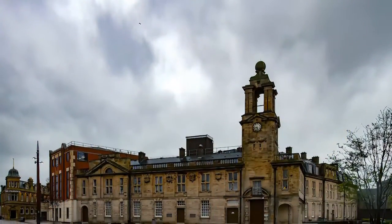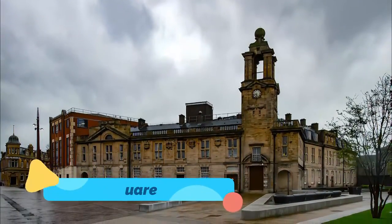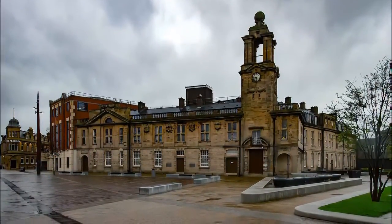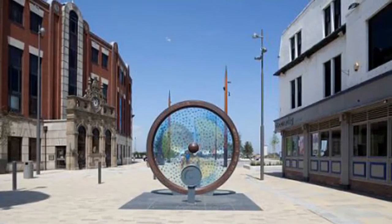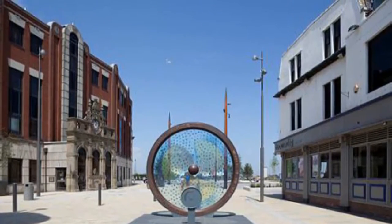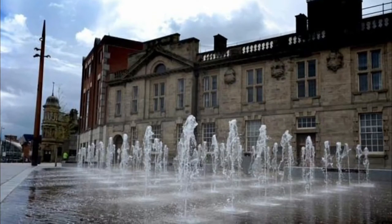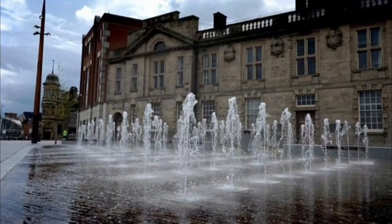Number 7: Keel Square. A dynamic public space fronting the Magistrates Court in Sunderland's shopping precinct, Keel Square opened in 2015 after several years and almost 12 million pounds of construction. Landscaped with sandstone, gritstone and bronze, this plaza is a celebration of Sunderland's maritime and industrial heritage.